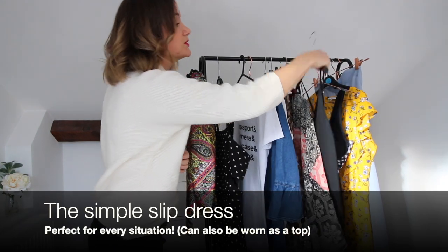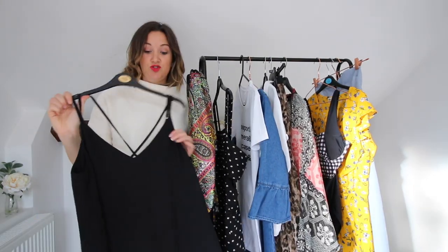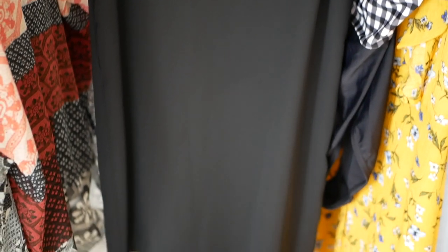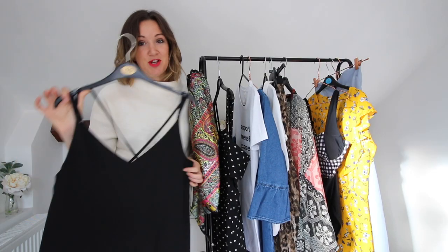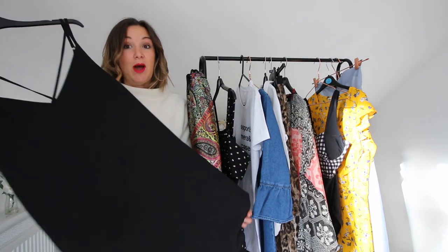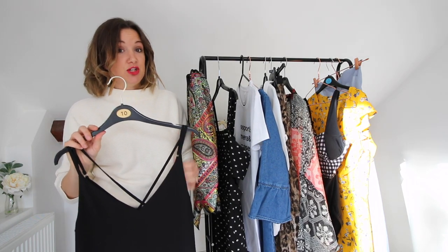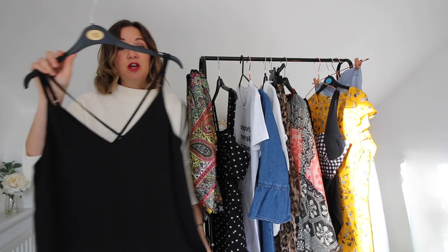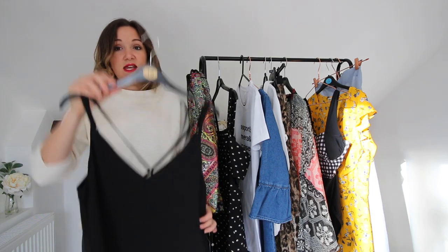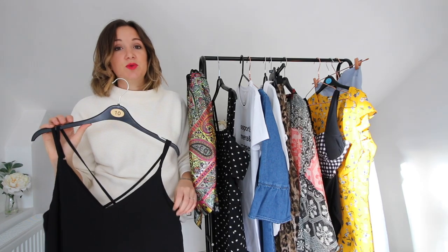This here is my absolute favorite dress for traveling. It's a simple slip dress from Topshop — I actually have it in every color and pattern they did. Loads of shops have something similar and it's a brilliant dress for traveling wherever you're going. It is a bit strappy so you might want to put a t-shirt underneath, but it doesn't crease in your suitcase, it's easy, and it's almost to the knee so it's suitable for most situations.